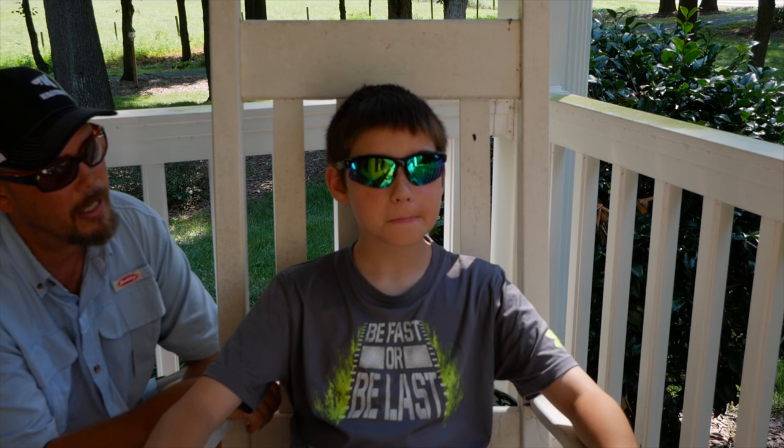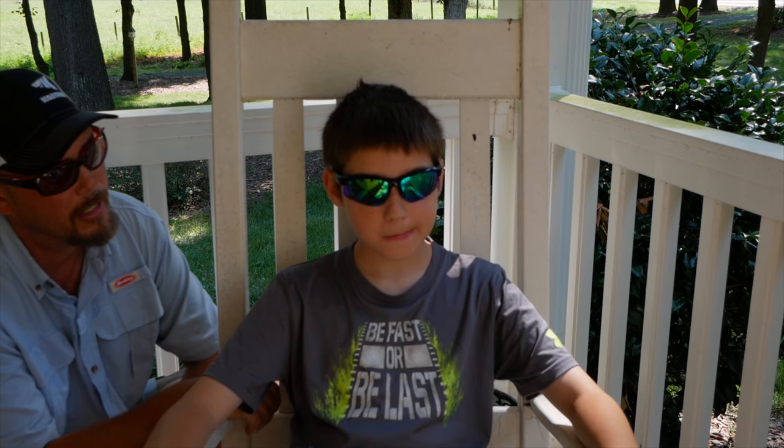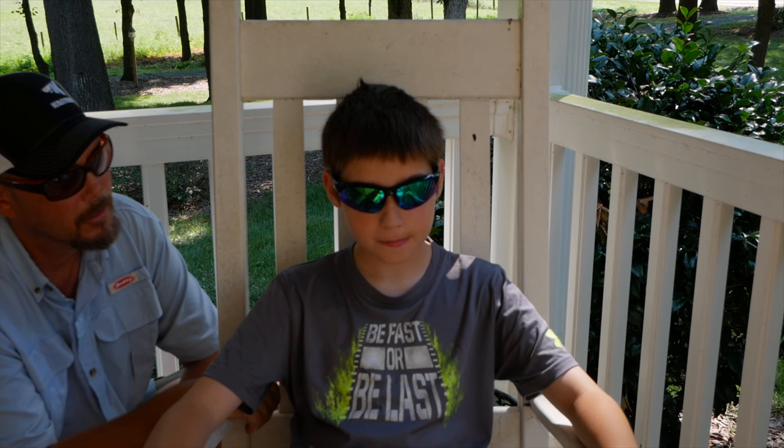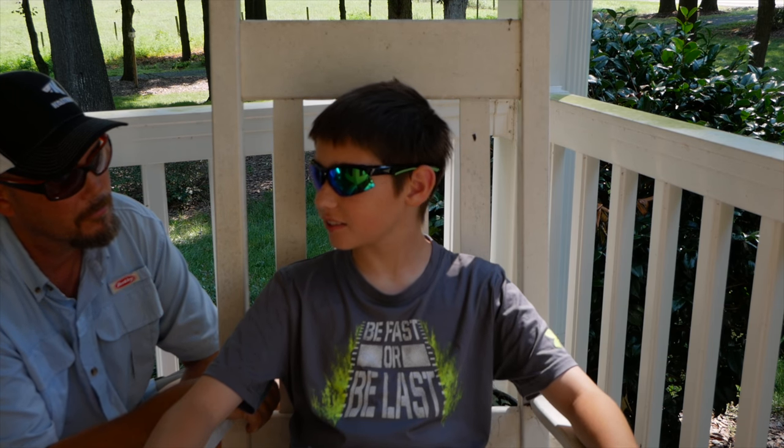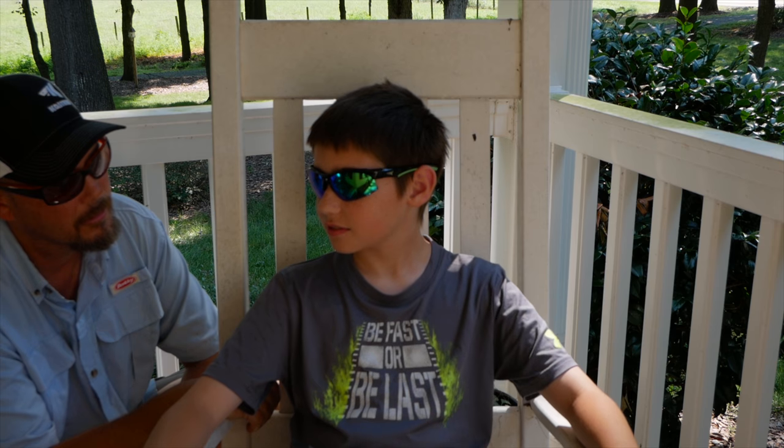Yeah, so the contrast in the glasses really brings out the fish and helps you put that cast net on them. Well, thank you for giving us your honest opinion, I appreciate it. What's your name? Eli Farla. How old are you? Eleven.